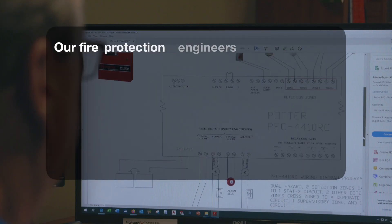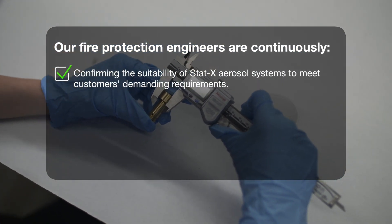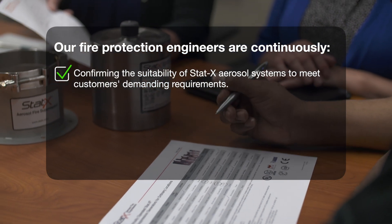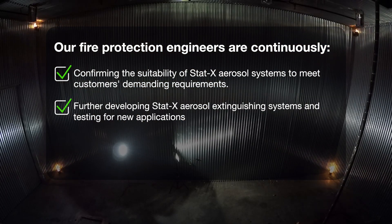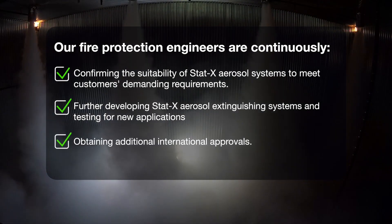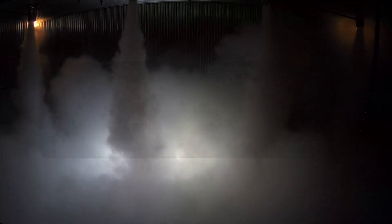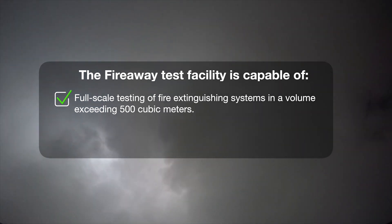Our fire protection engineers are continuously confirming the suitability of STATX aerosol systems to meet customers' demanding requirements, further developing STATX aerosol extinguishing systems and testing for new applications, and obtaining additional international approvals.